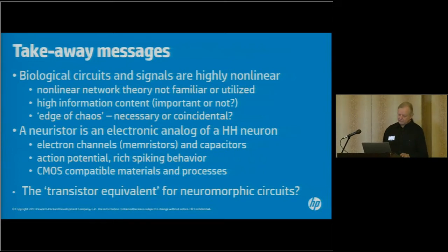The neuristor is an electronic analog of a Hodgkin-Huxley neuron — an inorganic and electronic system that does something very similar to an actual neuron. It uses electronic channels instead of ionic channels and capacitors to create action potentials. It has a very rich spiking behavior and is completely CMOS compatible, using the same materials as our memories — it's based on memristors. The question arises: could this actually be a transistor equivalent for neuromorphic circuits? It's an alternate type of active device that does what neurons and brains do.